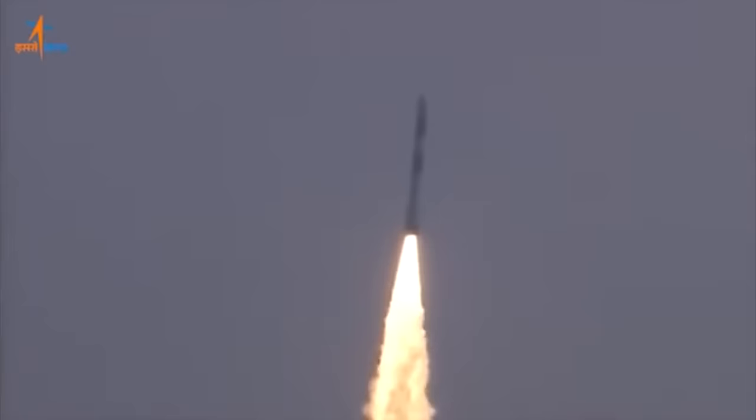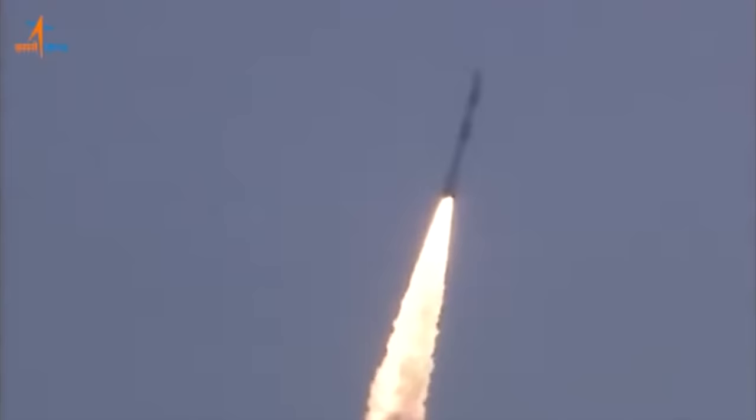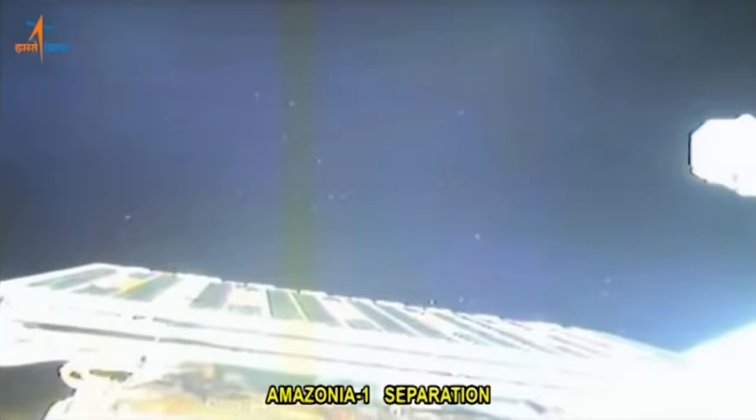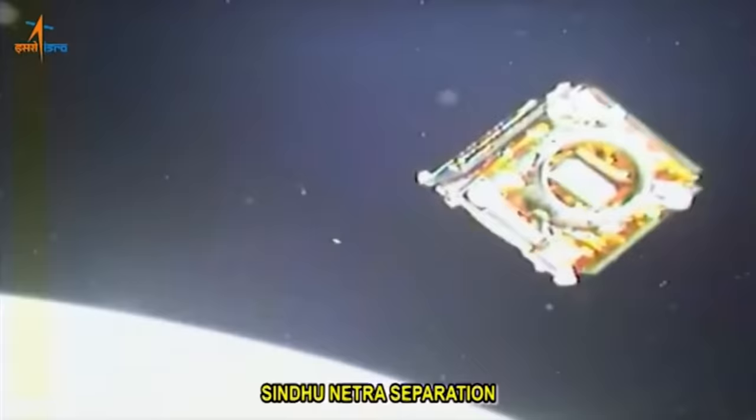The first stage is the S135 solid rocket motor — named because it holds 135 tons of propellant. Around it there are up to six strap-on boosters that are practically copies of the boosters from the SLV. The second stage is a liquid-fueled stage with the Vikas-4 engine — that's UDMH and nitrogen tetroxide. The third stage is another solid rocket motor with a thrust-vectoring nozzle. The fourth stage uses small pressure-fed hypergolic engines.